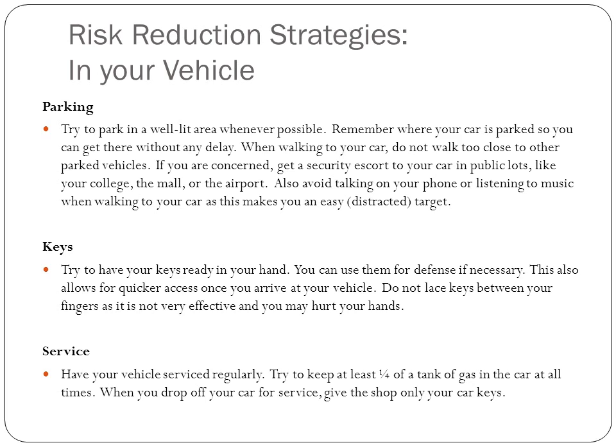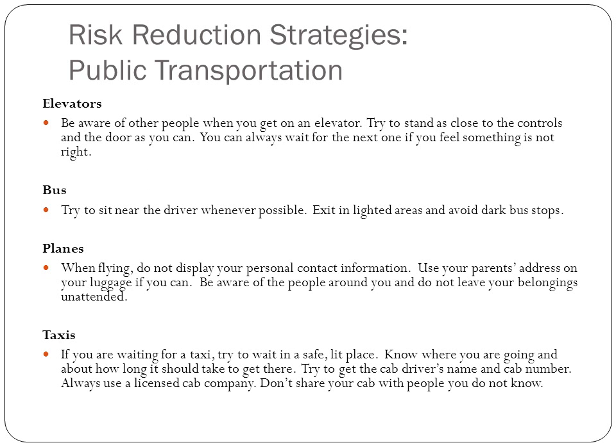When you drop off your car for service, give the shop only your car keys and don't leave anything else valuable in your vehicle. With public transportation, always be aware of who you're around and don't wait in any unlit areas or places where you're uncomfortable.